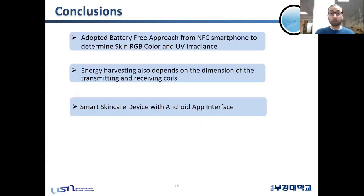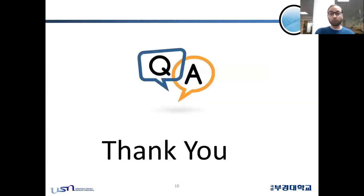The main conclusions are: we adopted a battery-free approach using an NFC smartphone to determine skin RGB color and UV radiance measurements. Energy harvesting also depends on the dimensions of the transmitting and receiving coils — higher dimensions and more turns on the transmitting antenna result in higher harvested energy. We also demonstrated that our smart skin care device with Android app interface is very convenient and easy for anyone to carry outside for experimental analysis. Thank you for your attention.